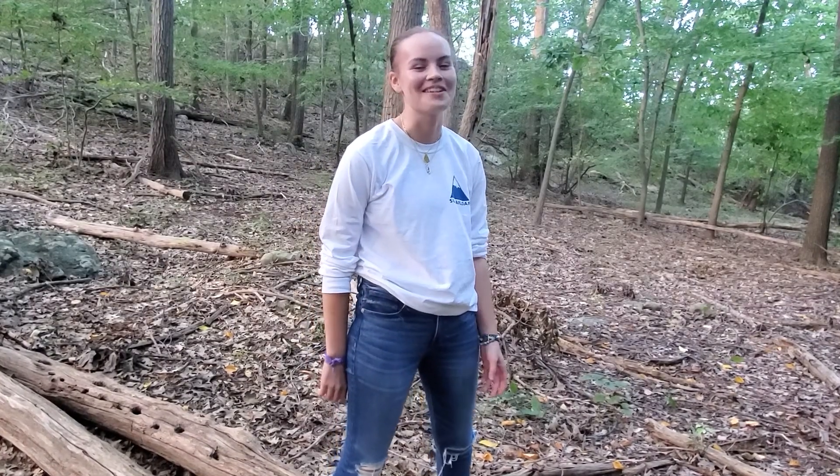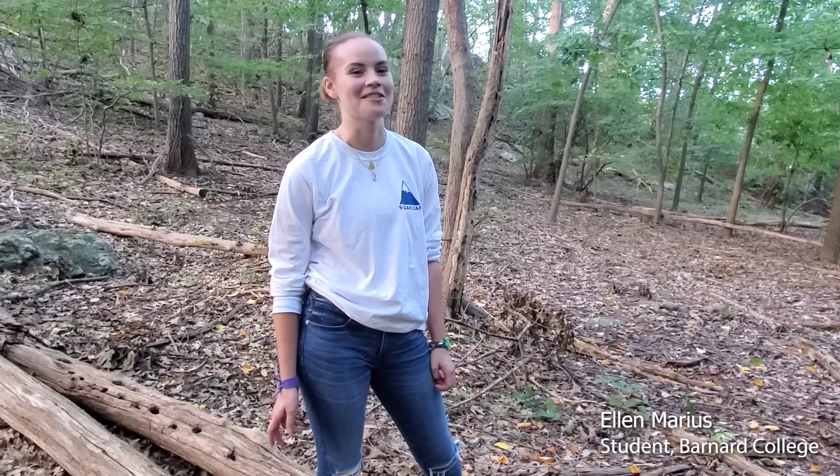Hi, I'm Ellen. I'm a Barnard student. I study environmental sustainability. I've been here working this summer on coarse woody debris.